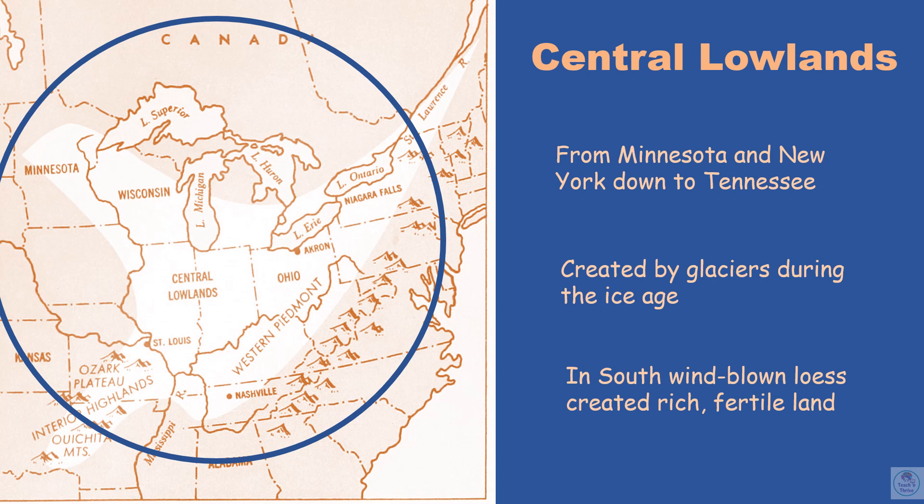Moving west towards the middle of the country, you have your Central Lowlands. These start up in the northern part of the country in Minnesota, go down through New York, and as far south as Tennessee. This area was created by glaciers during the Ice Age. As the glaciers slowly moved, they left behind a type of soil called loess, and this was great soil for farming. This is the most fertile area in the country — where the best farmland is.